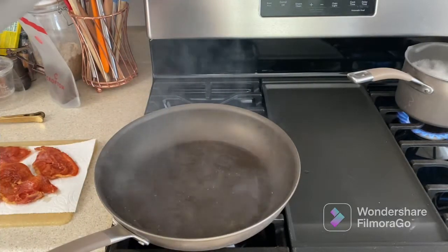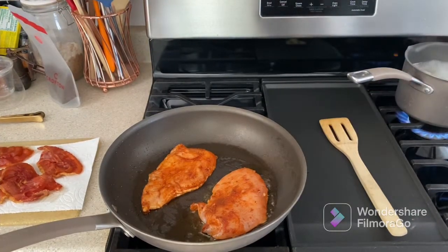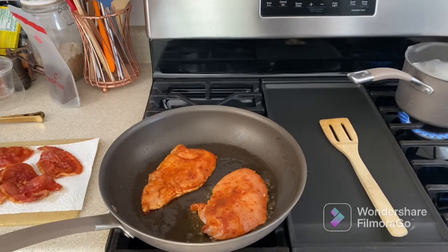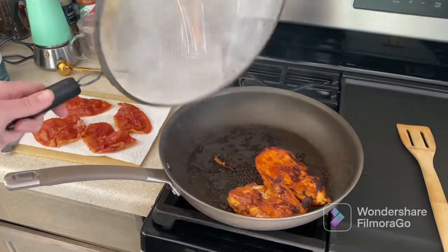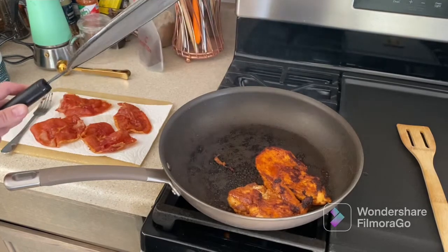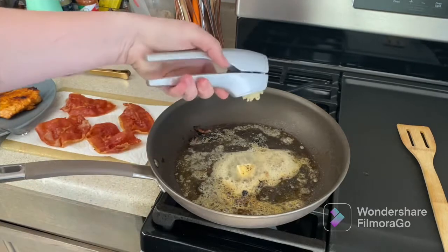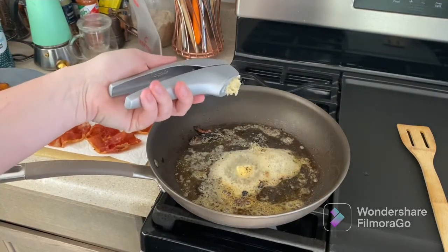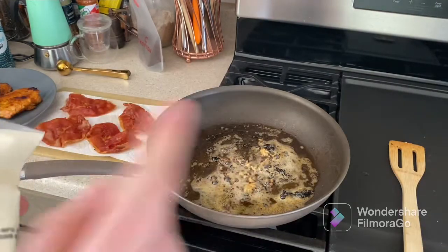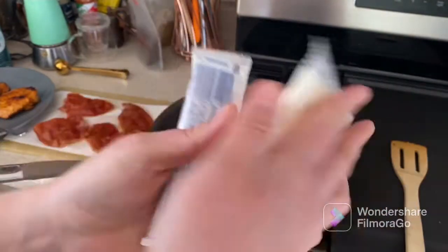Now we start cooking our chicken. I season it with salt, pepper, and the fry seasoning, then cook it on medium-high heat for five to six minutes. Our chicken is done — transferring it to a plate. I add two tablespoons of butter, squeeze in garlic, and cook it approximately 30 seconds until fragrant.